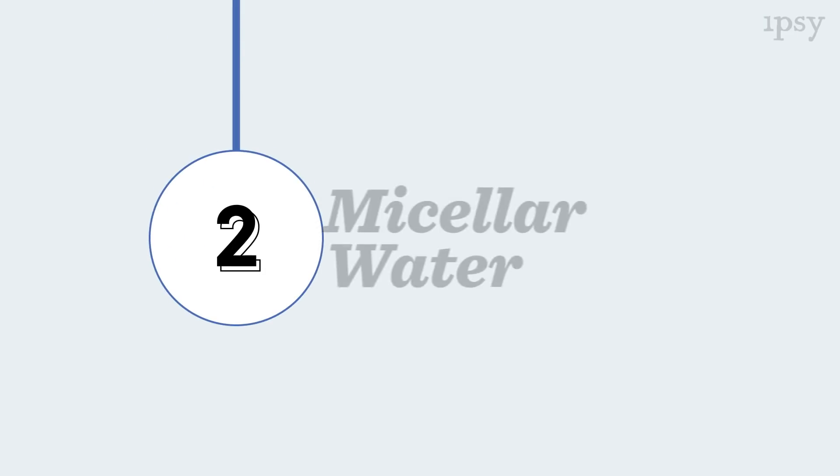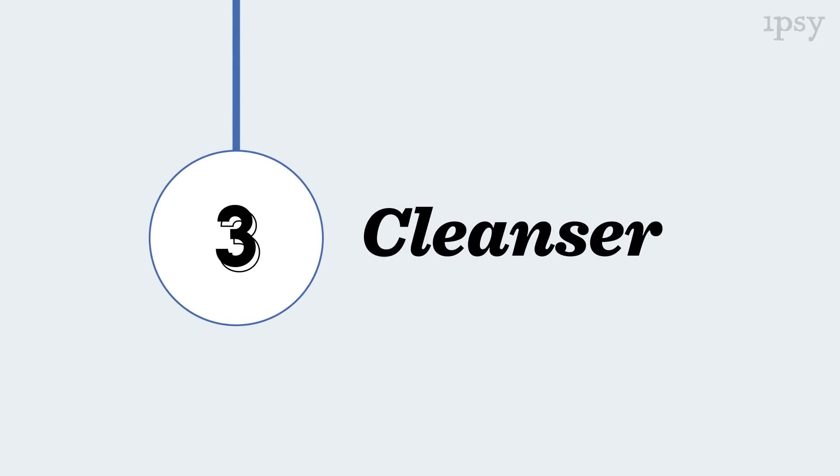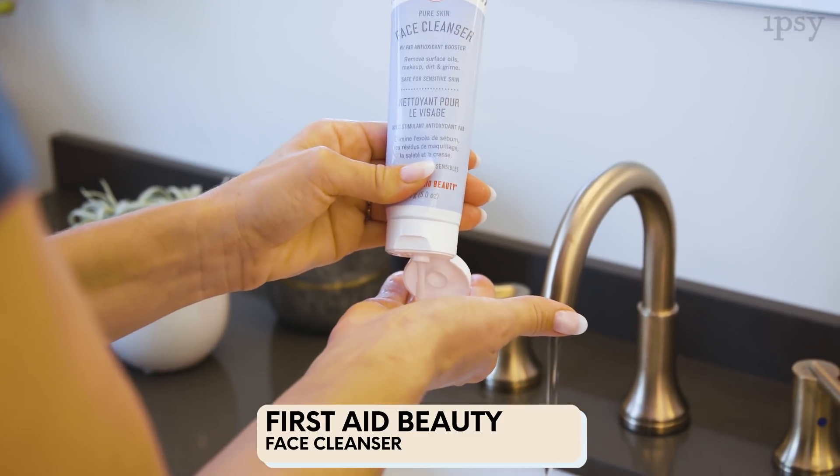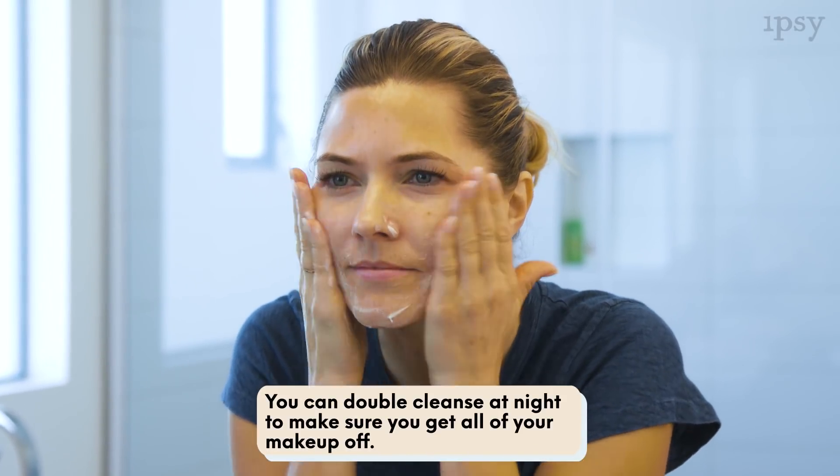Next up is Simple Micellar Cleansing Water. You just apply it with a cotton round, and it removes all of your makeup, and it's great for sensitive skin. The next step is Facial Cleanser — I'm using the same cleanser from my daytime routine, the First Aid Beauty Facial Cleanser. You can skip this step if you'd like to and just use the micellar water, but this time I'm double cleansing.